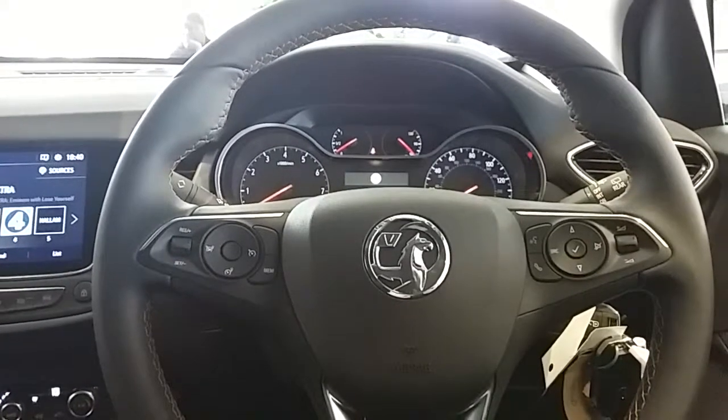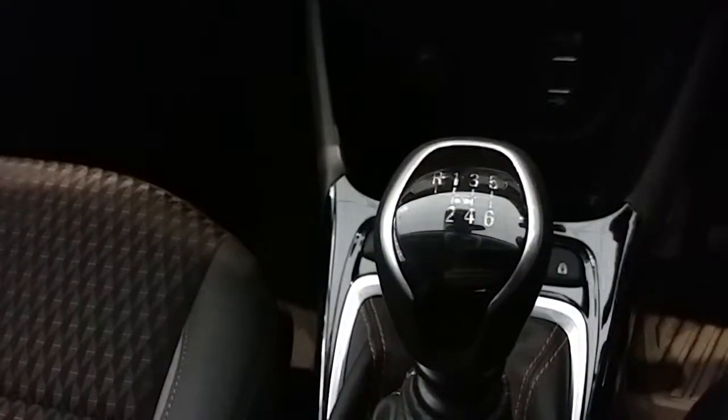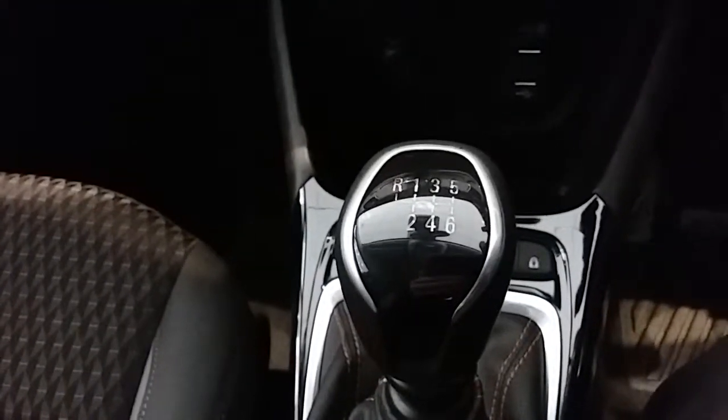Inside the car now with the ignition switched on, I'm going to start on our centre console. First, you can see that you have a manual six-speed gearbox to go along with that 1.2 litre turbo petrol engine. Moving just past that, you have two USB ports as well as your power outlet, allowing you to plug anything in if ever necessary.